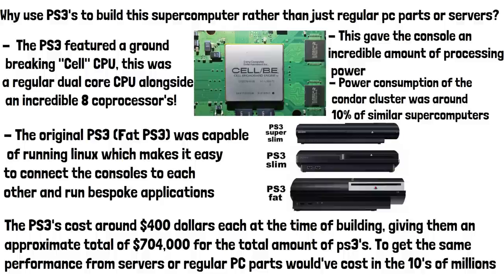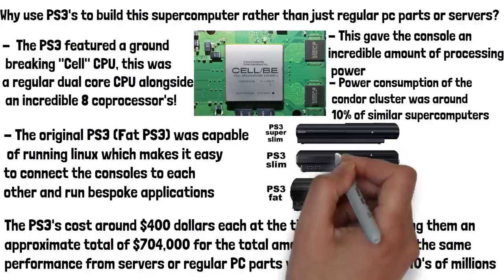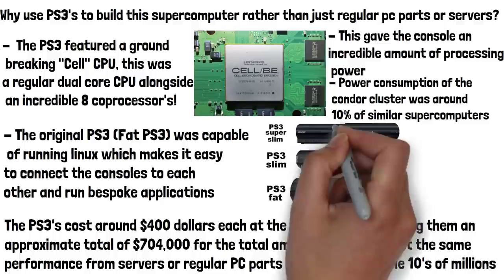As technology moved forward, PS3 supercomputers began to become less useful compared to modern ones. With the launch of the PS3 Slim and Super Slim, Sony removed the ability to run Linux on them, effectively making the newer machines useless to those looking to build a supercomputer from them.